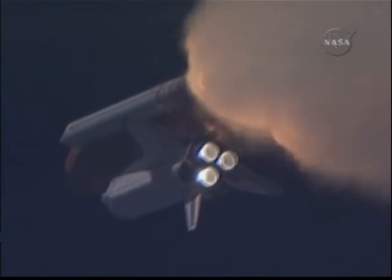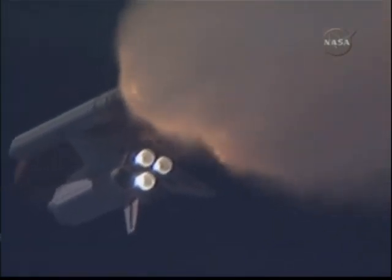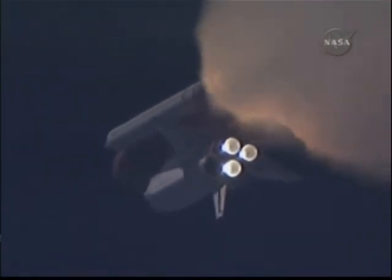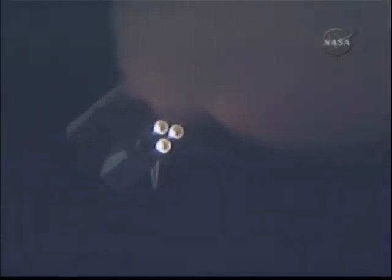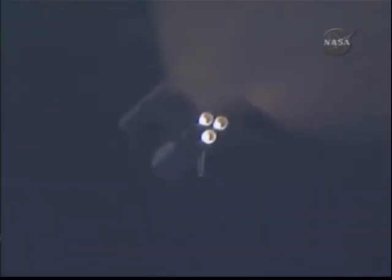One minute and 33 seconds into the flight, Endeavour flying at 1,900 miles per hour, 17 miles in altitude and 16 miles down range. All systems continue to function well. Endeavour has three good main engines, three good power-generating fuel cells, and three good auxiliary power units for the hydraulic system.